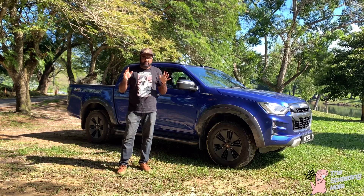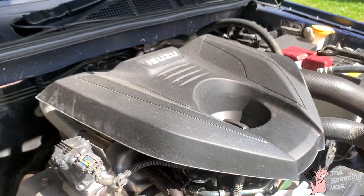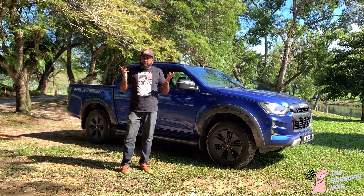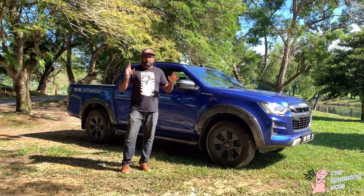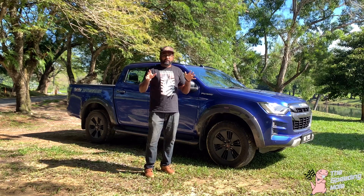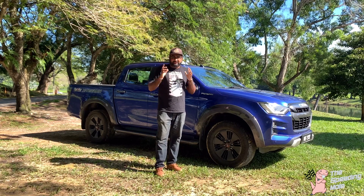The first reason is that the best diesel engine in the world is produced by Isuzu. You can see plenty of Isuzu one-ton, two-ton, maybe up to ten-ton lorries — Isuzu is one of the best diesel engine producers in the world, not just in Malaysia, but in the world. Hence, we are recommending this pickup truck which uses that same reliable diesel engine.